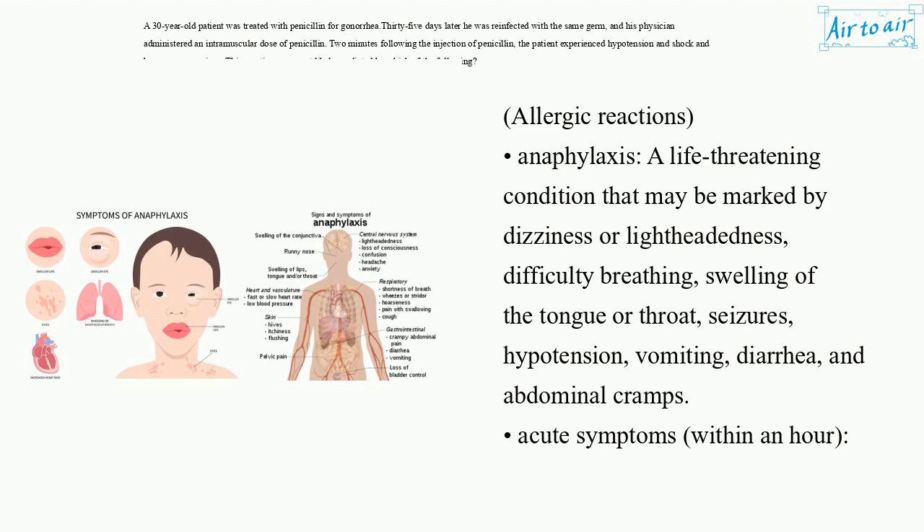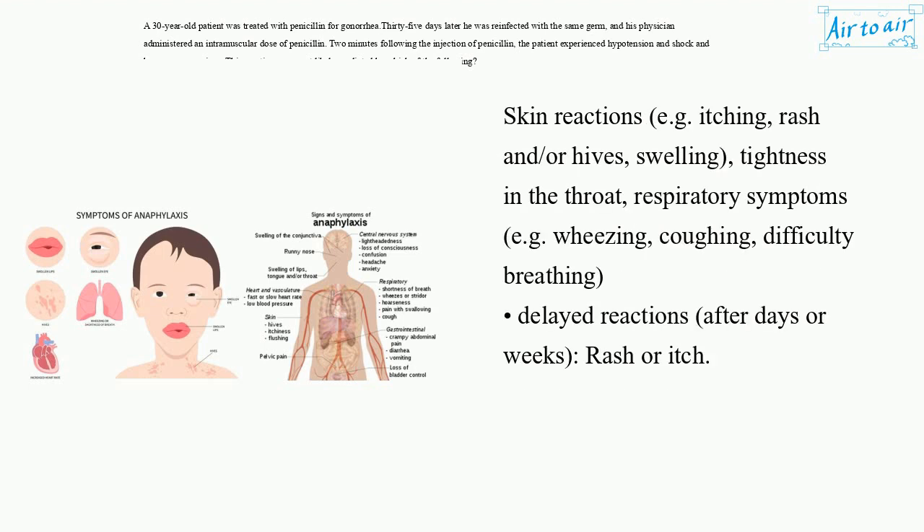Acute symptoms within an hour: skin reactions e.g. itching, rash and/or hives, swelling, tightness in the throat, respiratory symptoms e.g. wheezing, coughing, difficulty breathing. Delayed reactions after days or weeks: rash or itch.